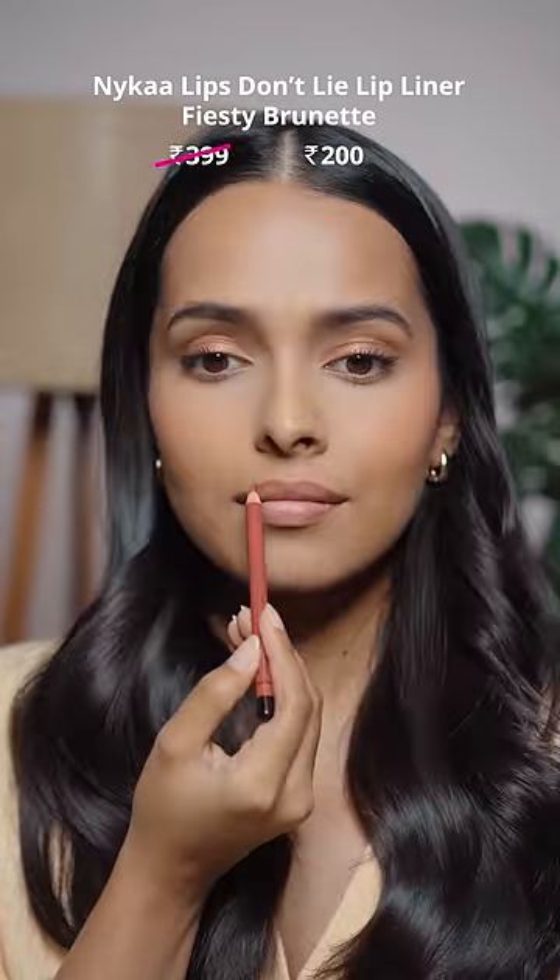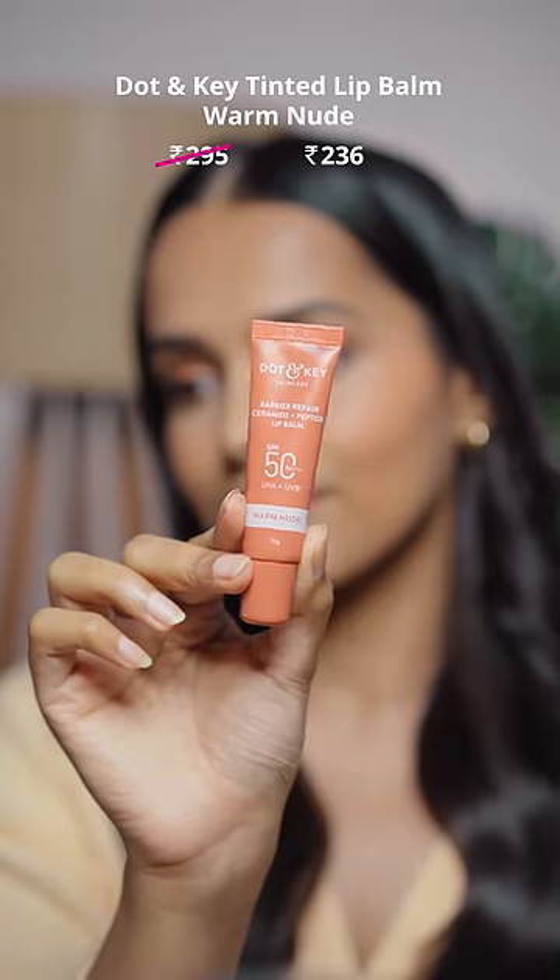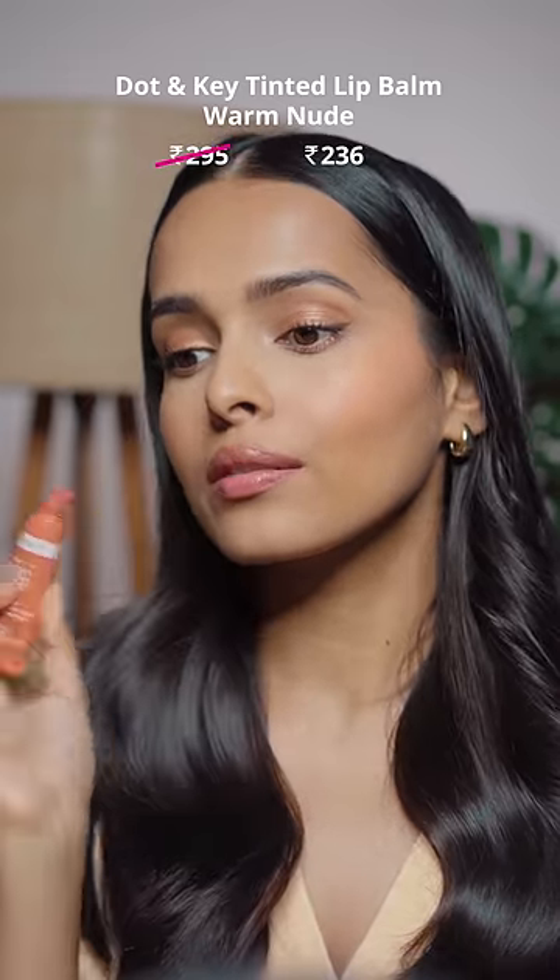Nykaa Lip Liners are also available at 50% discount. And finally, the Dot and Key Tinted Lip Balm — I just love this product. It gives me the glazed lip look.